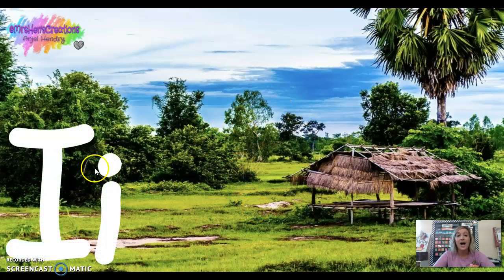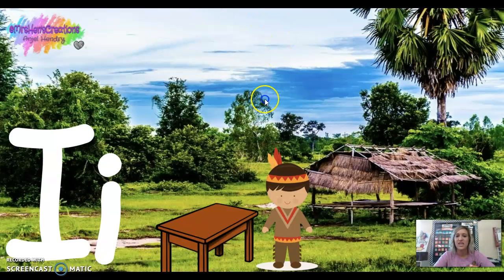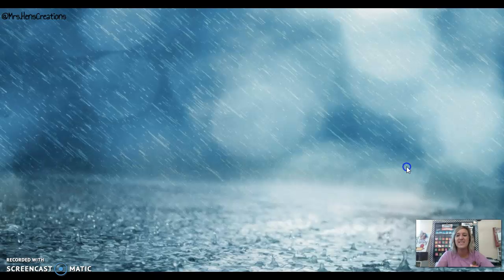This is the letter I — capital I, lowercase i. I says 'I' for Indian. He was at the dinner table and his mom gave him yucky veggies and he said, 'I, I, I!' I says I.